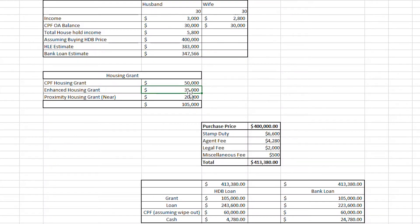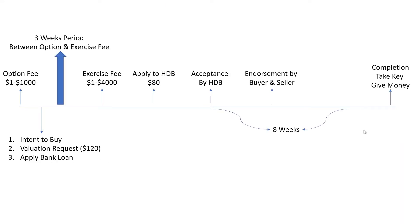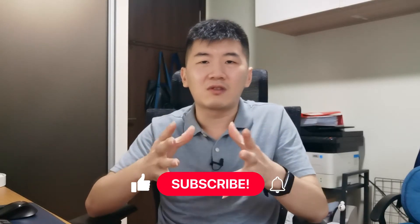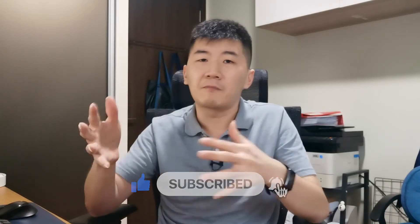With regards to the finances and timeline, I have a complete guide walking through all the finances and steps you need to know when it comes to buying your HDB. Buying a resale HDB will also have its pros and cons and I will share more on the positive aspects first before going ahead with the not so good pointers.